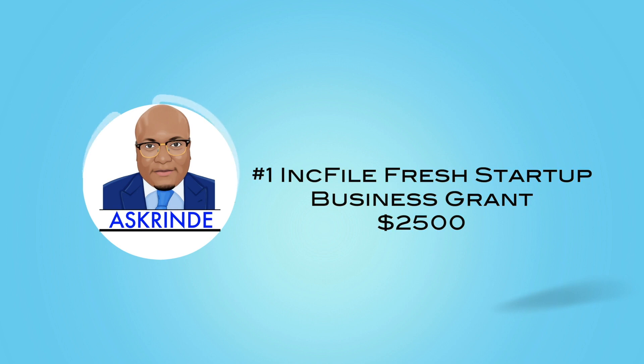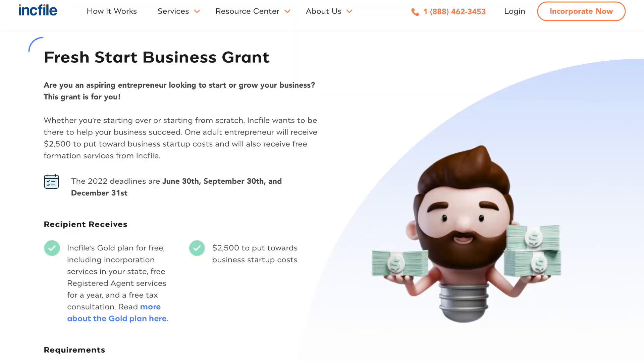Here are a few examples of grants with easy and automatic approval. Number one, the Inkfile Fresh Startup Business Grant — $2,500 in grants. Inkfile has three rounds annually for their entrepreneurship grants. Their Fresh Startup Business Grant is for startups and new businesses that have not been in existence, and also for seasoned businesses that are still struggling to generate sales — businesses that are dormant or looking to use grants to boost them forward. This is a contest grant and it's easy to apply for.